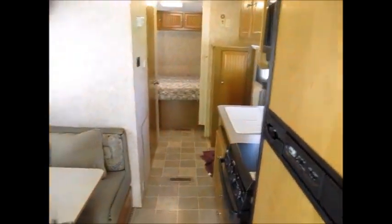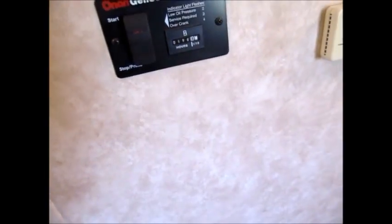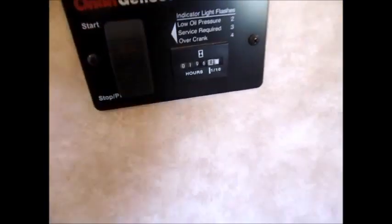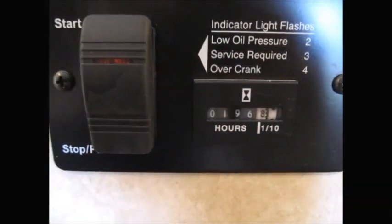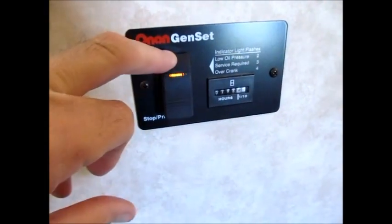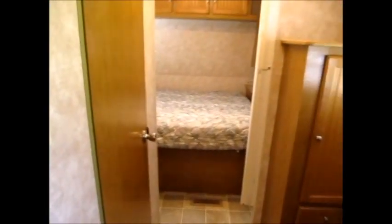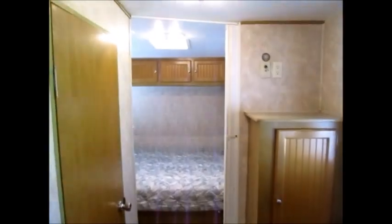This is the 2004 Dutchman Classic. You can start the generator right here — it looks like it has 196 hours on it. Starting the generator will operate everything in the coach. My name's George; my phone number will be in the ad. If you want to come take a look at this very nice toy hauler, give me a call — I'll be more than happy to show it to you. Thank you for watching, and have yourself a great day.